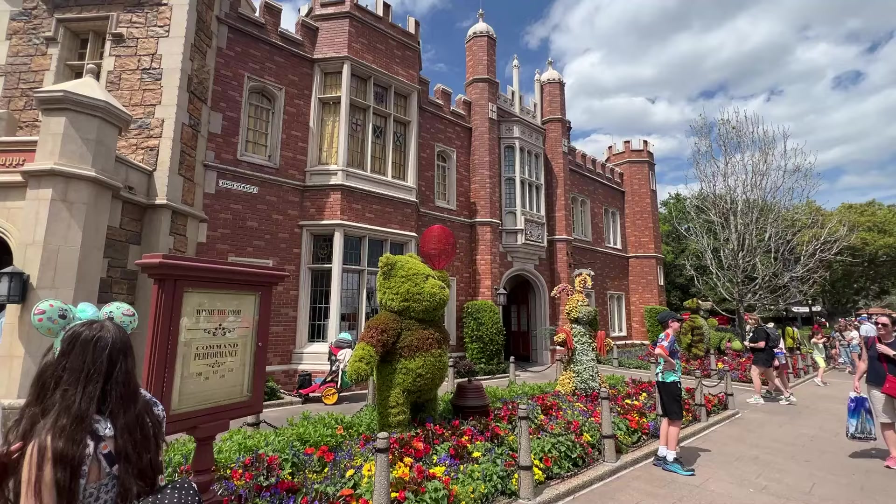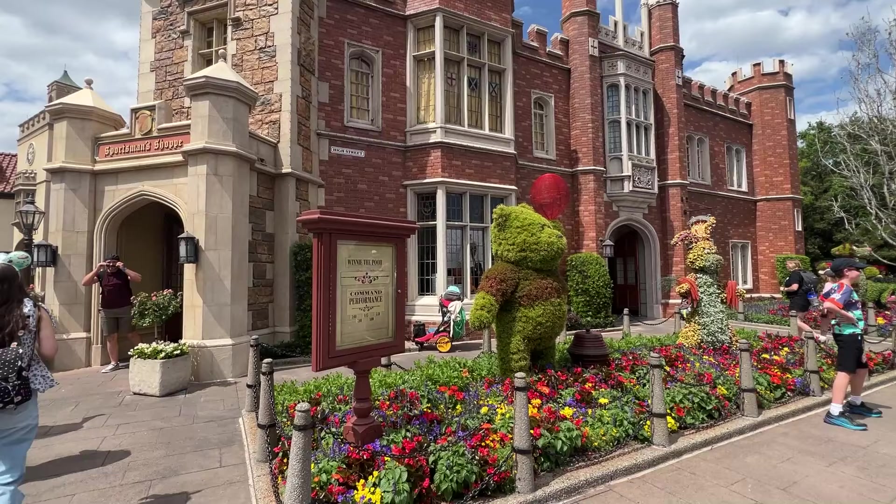Hey guys, this is Jenna with ResortTV1 and today we are here at Epcot continuing our series checking out the World Showcase pavilions and all of the shops. We've already toured the one over in Canada, so if you missed it I'll link it down below. Today we're here in the UK at the tea shop, and we're going to check out all the shops and do a little mini tour of this amazing pavilion.